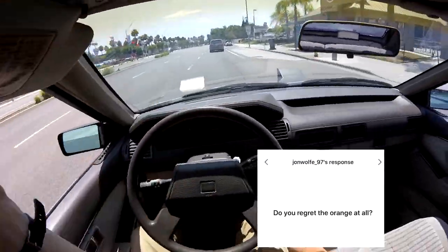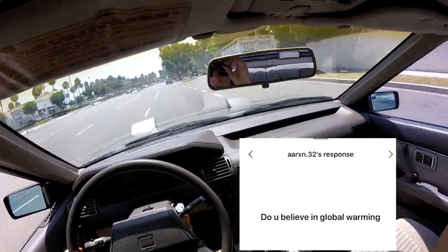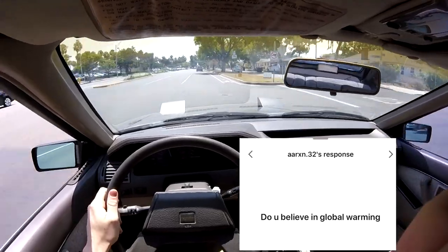Do you regret the orange at all? I don't regret the orange, but wrapping it yourself — maybe. Do you believe in global warming? Scientists are kind of showing that it's true, so I kind of believe the scientists. I'm a man of science myself.